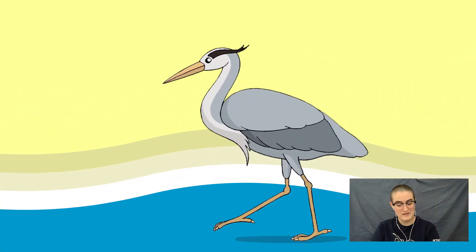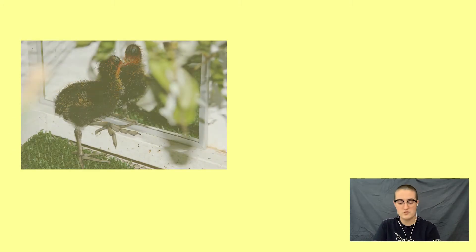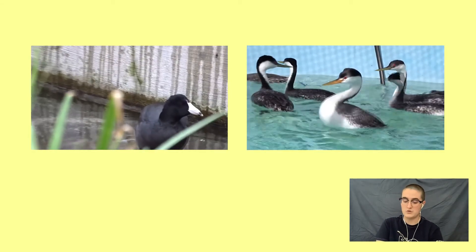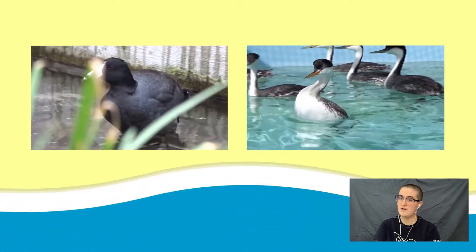Now, webbing is not the only adaptation that helps birds swim. Some swimming birds, such as coots and grebes, have lobed toes instead. These specialized toes are perfect for foot-propelled swimming. Coots are housed in enclosures with dry ground and water, while grebes are housed in our large pools to swim and dive all the time.